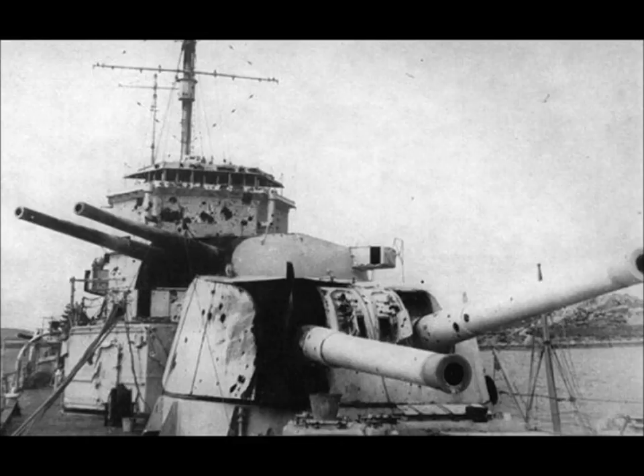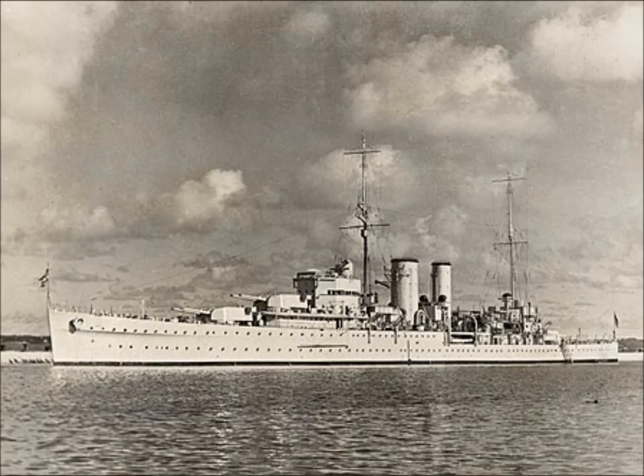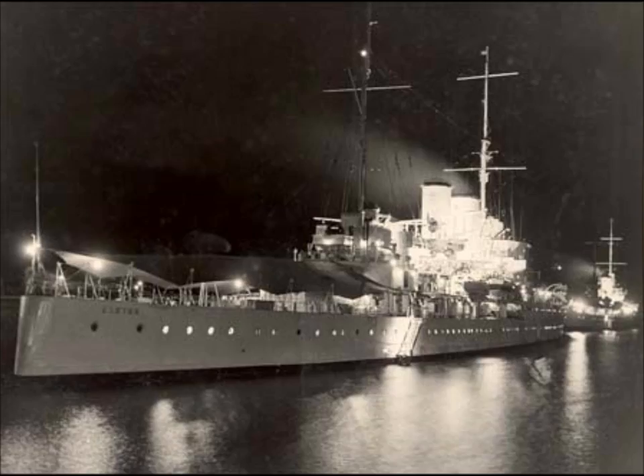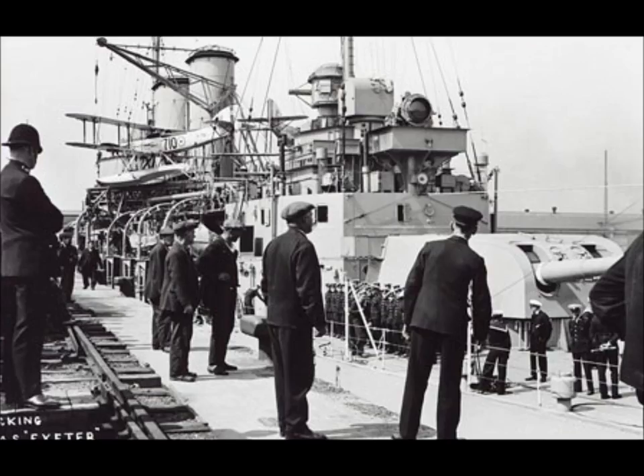A sketched version, 25 feet overall and with a 4th turret, was designed but never laid down. The HMS Exeter was built at Devonport Dockyard. She was laid down on the 1st of August 1928, launched on the 18th of July 1929, and commissioned on the 23rd of July 1931. She was sunk in the Java Sea on the 1st of March 1942.